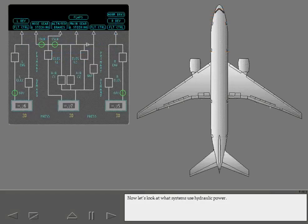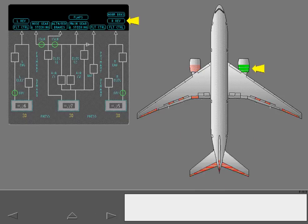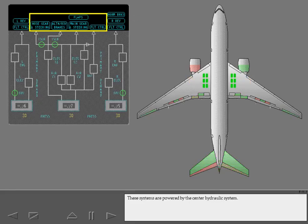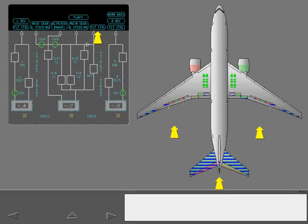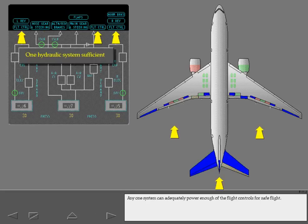Let's look at what systems use hydraulic power. The left hydraulic system powers the left thrust reverser and some of the flight controls. The right hydraulic system powers similar systems — it powers the right thrust reverser and some of the flight controls. Additionally, the right system powers the normal brakes. The center hydraulic system also powers some of the flight controls. Any one system can adequately power enough of the flight controls for safe flight.